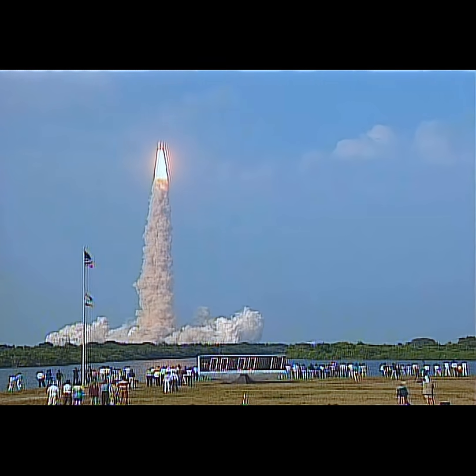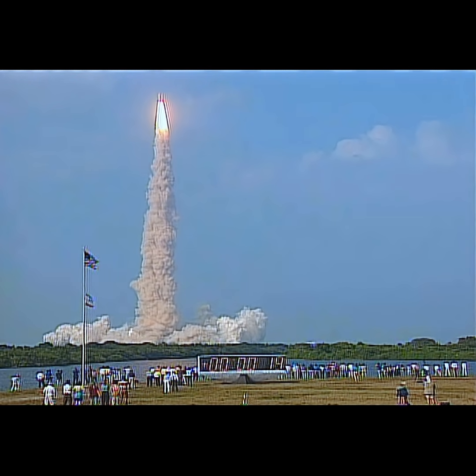We also had a helicopter that was in the area, and it took a beautiful view of the shuttle coming up through the haze layer — something we don't see very often. Because of the gorgeous clear weather, we had this really sparkling picture to look back on the flight with.